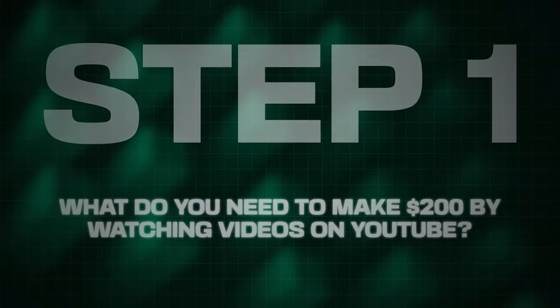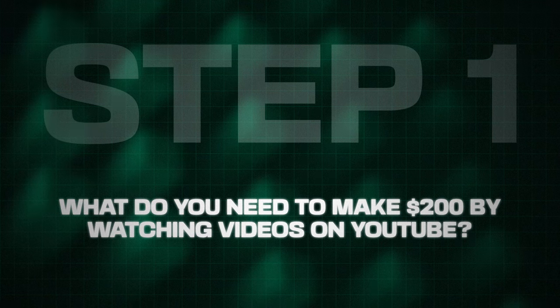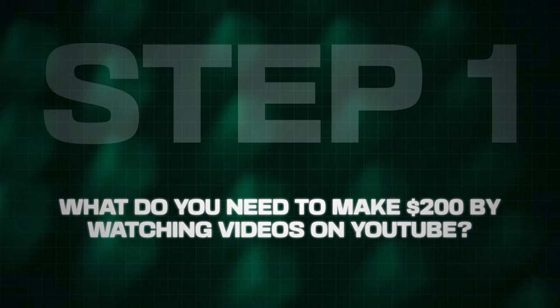Welcome everyone trying to make online profits. Let's start with step one: what do you need if you want to make $200 for every video you watch on YouTube? We head out to youtube.com, but now comes one of the most important steps at the very beginning — figuring out what video you're going to watch and what topic it will cover.